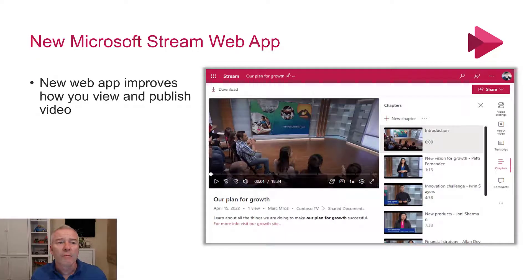So starting with Stream — the new Microsoft Stream web app. Every time we have one of these updates, I talk about an improvement to Stream and it's getting better and better. The new app improves how you view and publish video. What it's really doing is leveling up the old Stream and the new Stream. The new Stream is more about videos which are in OneDrive and SharePoint rather than in old Stream where they're off in Azure somewhere.